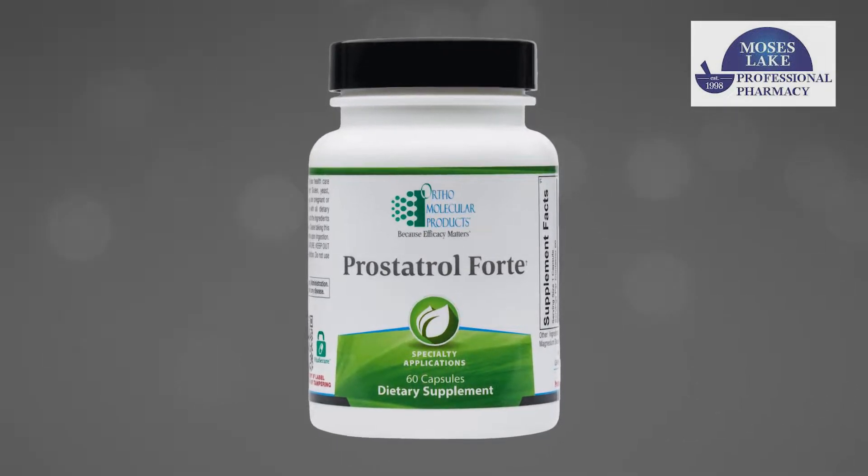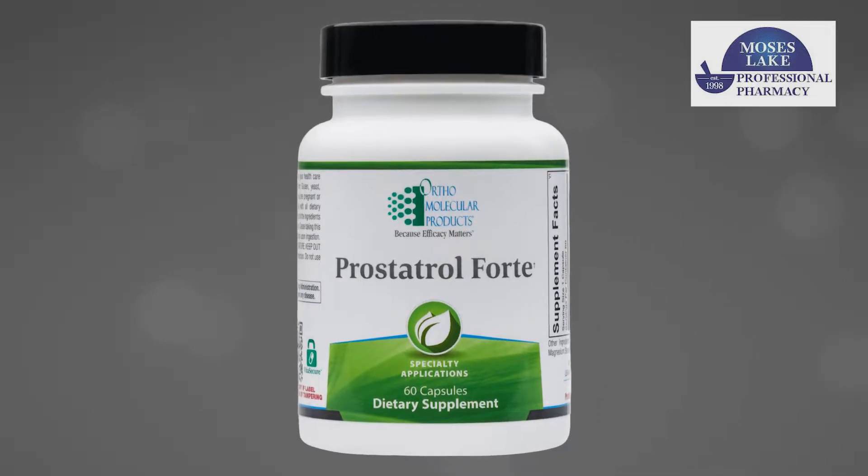What is Prostatrol Forte? It kind of says it in the name — it's for your prostate, to support prostate health.